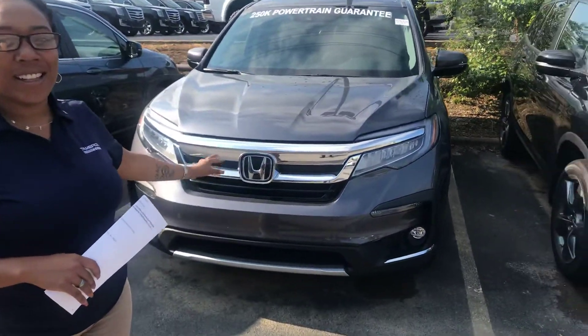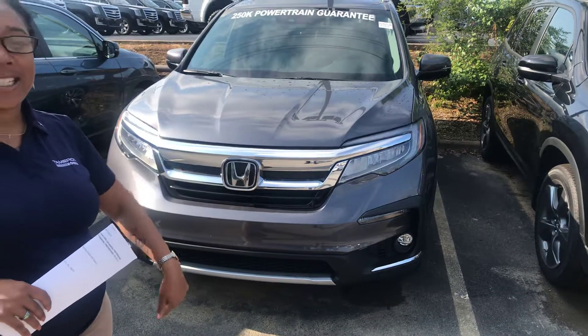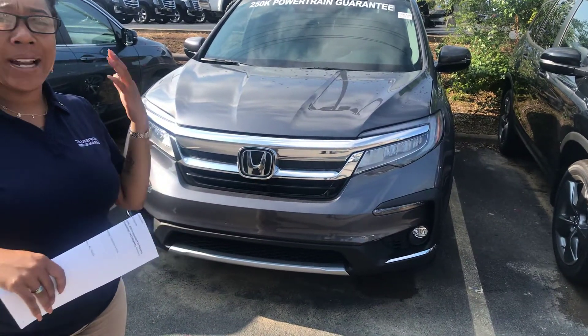I do have a gray Elite right here behind me. Check out the lights — you'll have LED daytime running lights, along with automatic high beam and low beam.